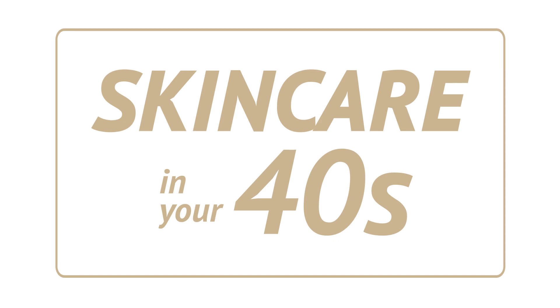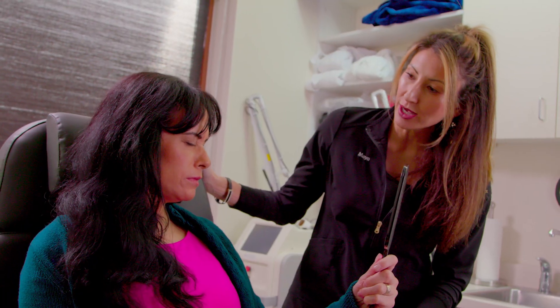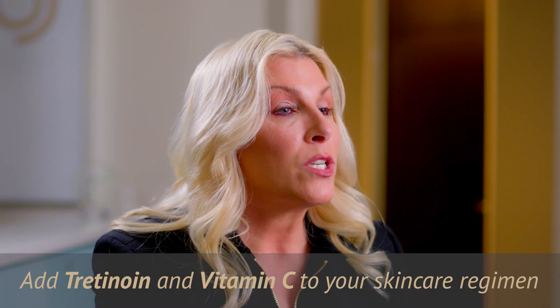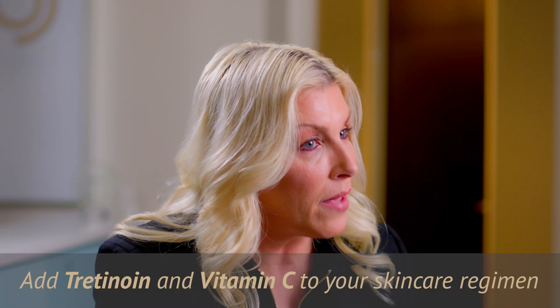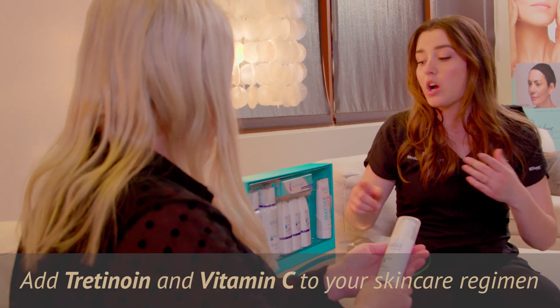For skincare, we want to continue with the good habits we started in our 30s. We recommend a full skincare consultation to determine the full line of products perfect for you. At this age you'll want to add tretinoin and vitamin C if you haven't yet. We love Obagi and SkinBetter Science for better results, and we recommend sunscreen every day.